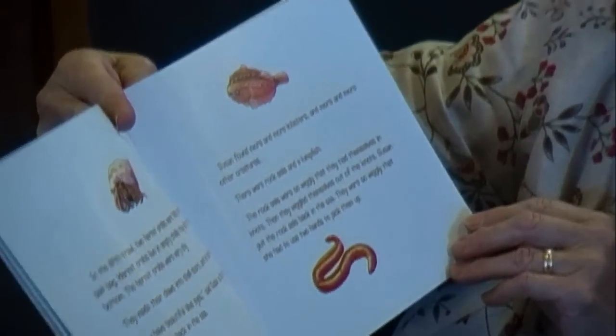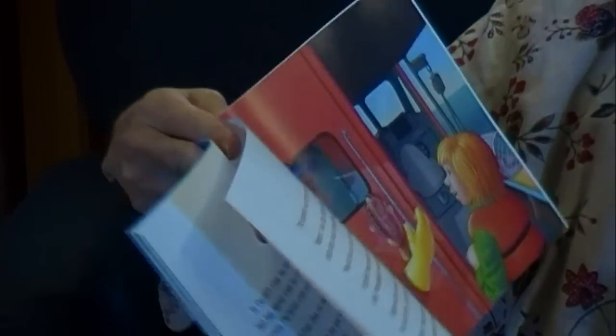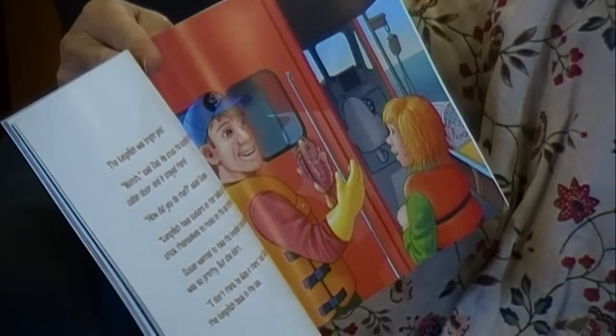Susan found more and more lobsters and more and more other creatures. There were rock eels and lumpfish. The rock eels were so wiggly that they tied themselves in knots, then wiggled themselves out of the knots. Susan put the rock eels back in the sea. They were so wiggly that she had to use two pans to pick them up. The lumpfish was bright pink. 'Watch,' said dad. He stuck the lumpfish onto the cabin door and it stayed there. 'How did you do that?' asked Susan. 'Lumpfish have suckers on their belly so they can stick themselves to the rocks on the sea bottom,' said dad. Susan wanted to take the lumpfish home because it was so pretty, but she didn't. 'I don't think he likes it up there,' said Susan. She put the lumpfish back in the sea.